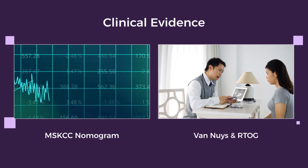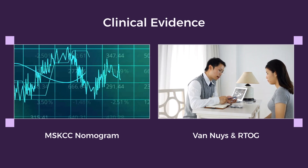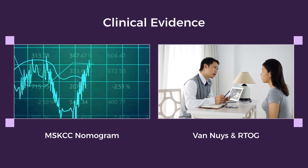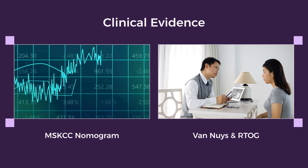DCISIN-RT reclassified 63% of Sloan Kettering, 57% of Van Nuys, and 51% of RTOG 9804 low-risk patients as high-risk. Each group benefited from radiation.